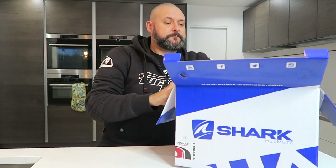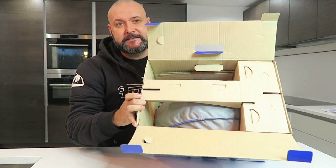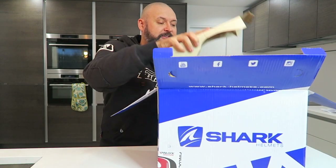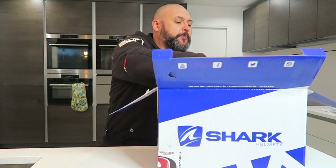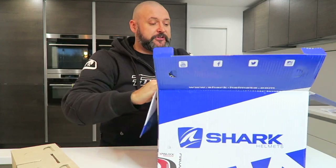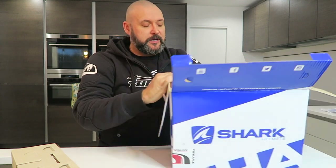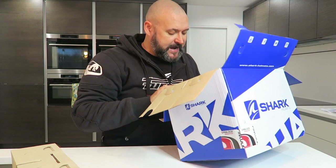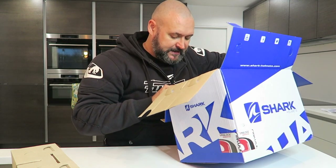Let's crack on and open the box. Look at that — it's got a cross member in there. I like that; it means when it's been stacked it's got a little bit more protection than a standard box. Are we getting excited yet? I am. I know it's not normal for a grown man to get excited over stuff, but I am.